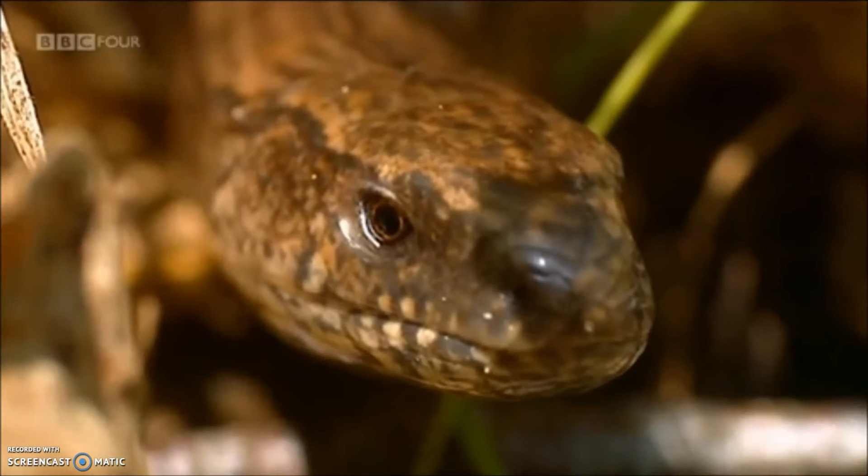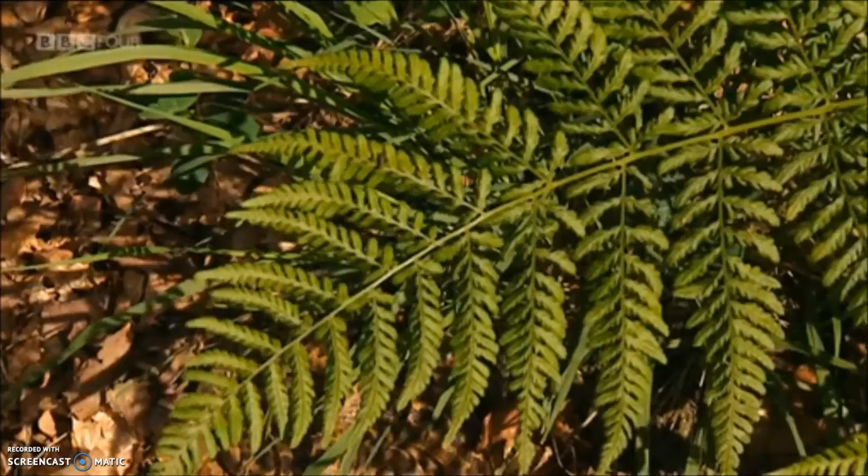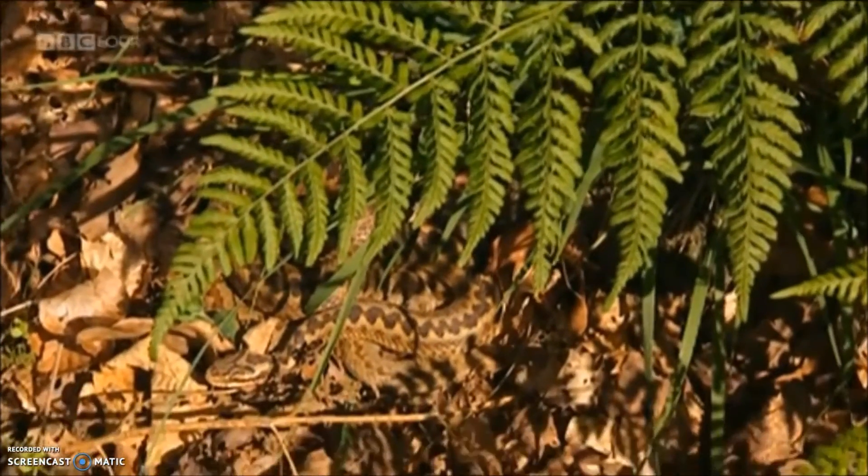This is one of the only places in Britain where all of them live together, and of these six, perhaps the most famous — or infamous — is the adder.